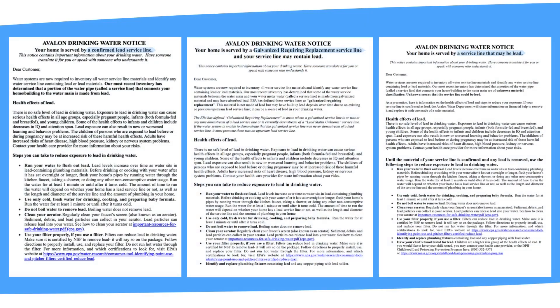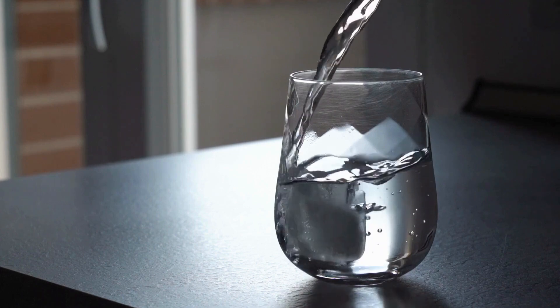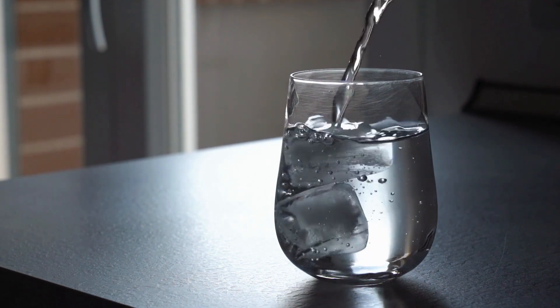If you are watching this video, you have likely received a consumer notice from your local water supplier notifying you that the material of your service line is one of these three categories. This video will walk you through what this notice means and what actions you can take to reduce your possible exposure to lead if you are served by a lead service line.